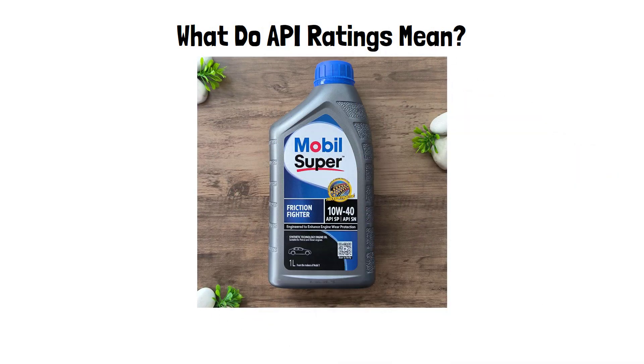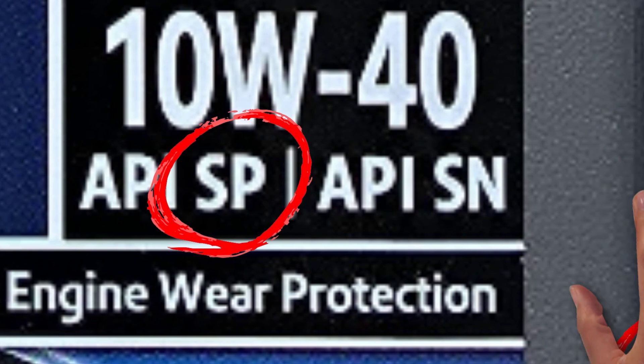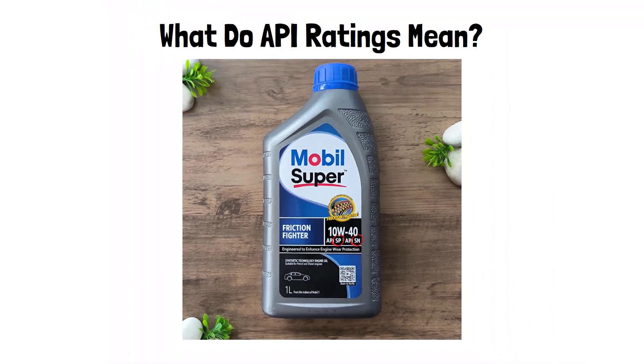Ever wondered what those letters like SN or SP on your motor oil really mean? They're more important than you think. Let's decode the API oil ratings and help you pick the right one for your engine.